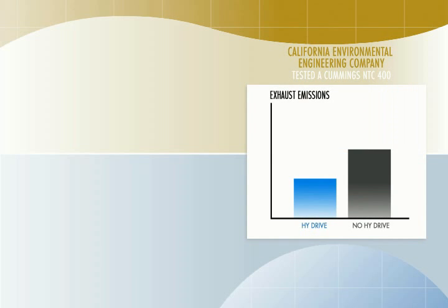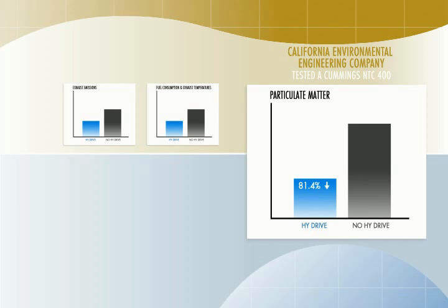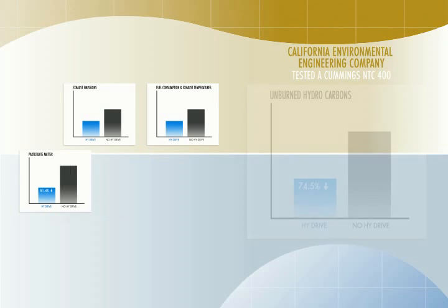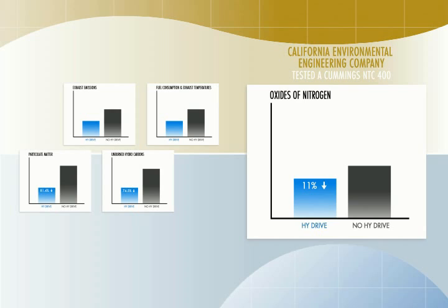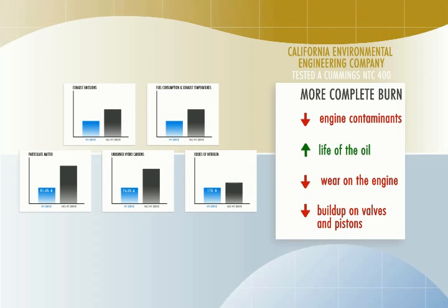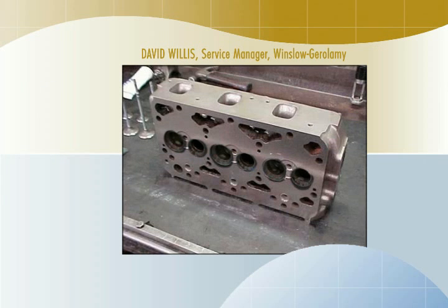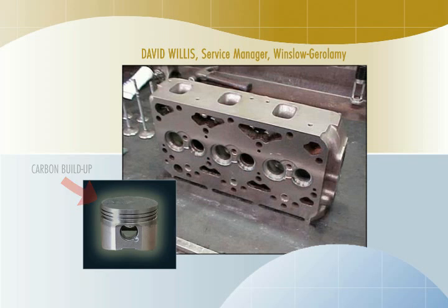California Environmental Engineering Company tested a Cummins NTC 400 and found results showed lower amounts of exhaust emissions and measurable reductions in fuel consumption and exhaust temperatures. Particulate matter was reduced by 81.4%, unburned hydrocarbons by 74.5%, and oxides of nitrogen by more than 11%. The more complete burn reduces soot and other engine contaminants, which extends the life of the oil and reduces wear on the engine. Buildup of residue on valves and pistons is reduced. In fact, a dirty engine will often be cleaned up after a HiDrive unit is installed. David Willis says: "Normally when removing the cylinder head, one would expect to find a hardened carbon buildup on the piston crowns. However, in our International DT530, the pistons could be wiped clean with a paper towel."